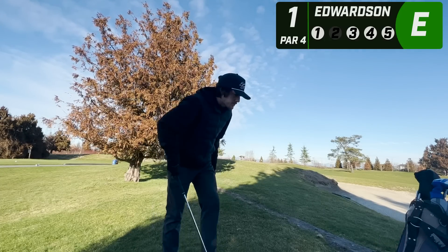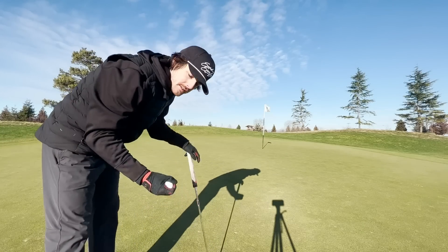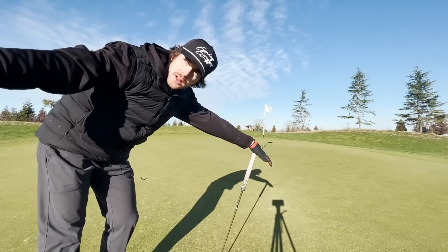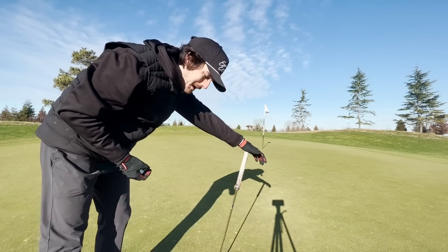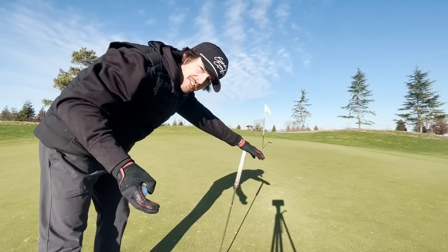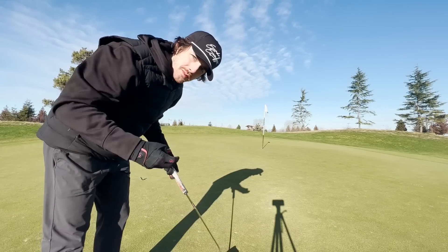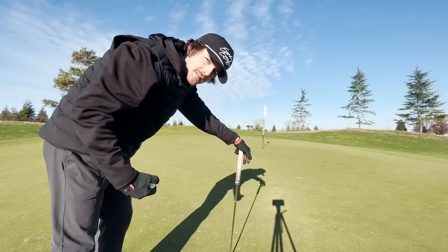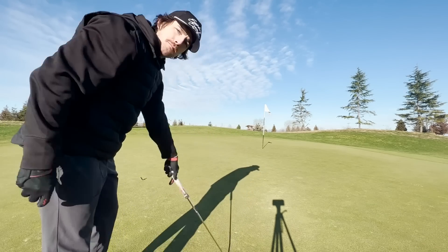I'll take that - probably got 15 feet here for birdie on the first. I apologize, I really wish I had people out here helping me film but it's been very expensive to hire people. As we're starting off on the channel, this is the best we can do. I'll try to keep you guys engaged with the filming - you probably won't see the ball land on some blind shots, but we'll see. Anyway, 15 feet here for birdie.